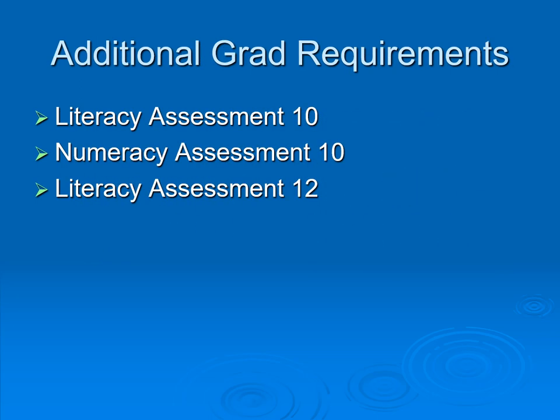The Literacy Assessment and Numeracy Assessment are completed in grade 10, and hopefully done by the end of grade 10. Then there is the Literary Assessment in grade 12. If you haven't completed these, you will not graduate — these are graduation requirements.